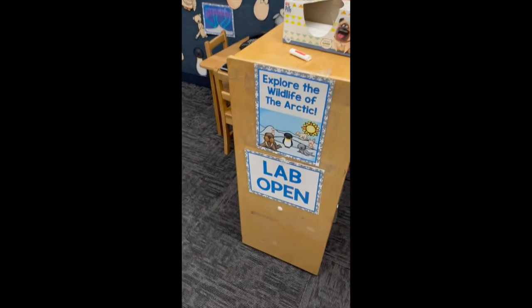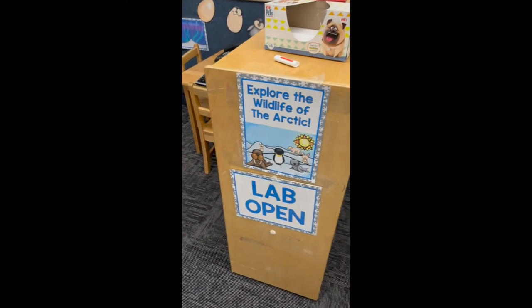Good morning! I want to take you on a little tour of our arctic exploration station. I do this every year during our polar animals week — it's pretty cool, I think you'll enjoy it.